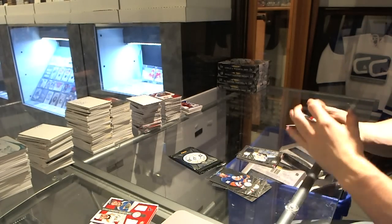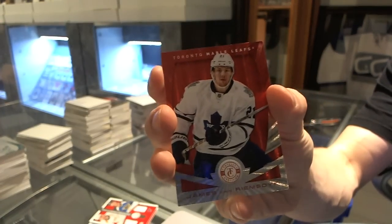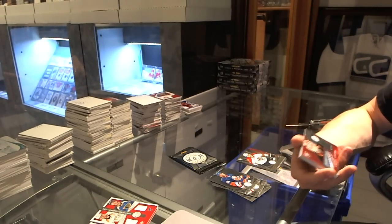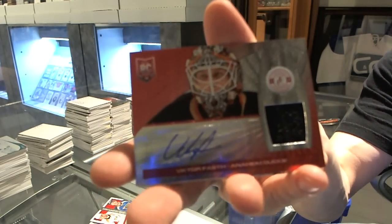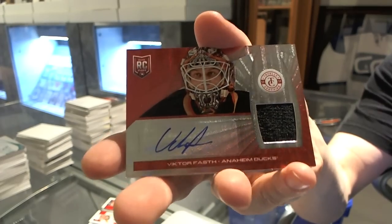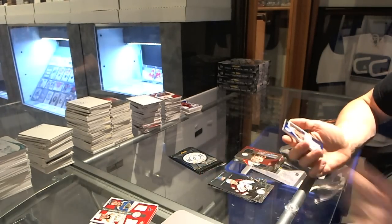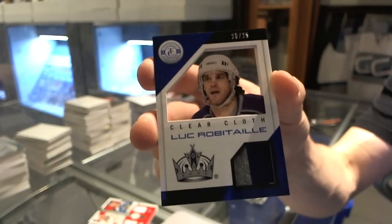We've got a Platinum Red, number 1 of 100 for the Toronto Maple Leafs, James van Riemsdyk. Rookie for the Panthers, Drew Shore. We've got a Platinum Red rookie jersey autograph, number 50 of 50 for the Anaheim Ducks, Victor Fasth. And a clear cloth two-color jersey prime, number 25 of 25 for the LA Kings, Luc Robitaille.